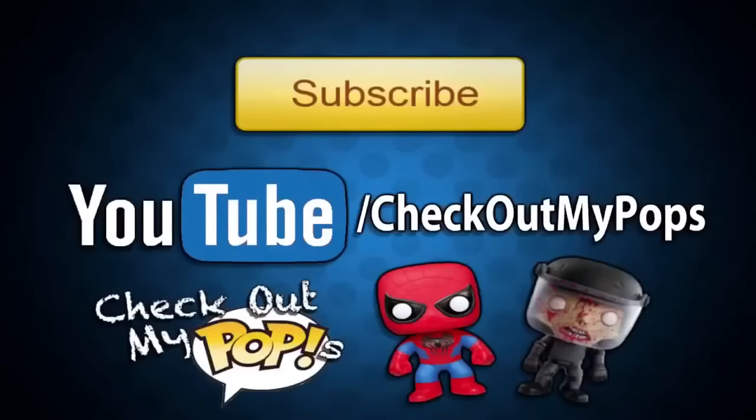I really want to get the other Borderlands pops in the series — I like them all, they all look really good. I really want the Psycho one in particular. Let me know what you guys think about the Borderlands pops, if you think they look good. I think they look awesome. Anyways, that's it for this video — be sure to subscribe and click like if you enjoyed it, and as always, thank you for watching.